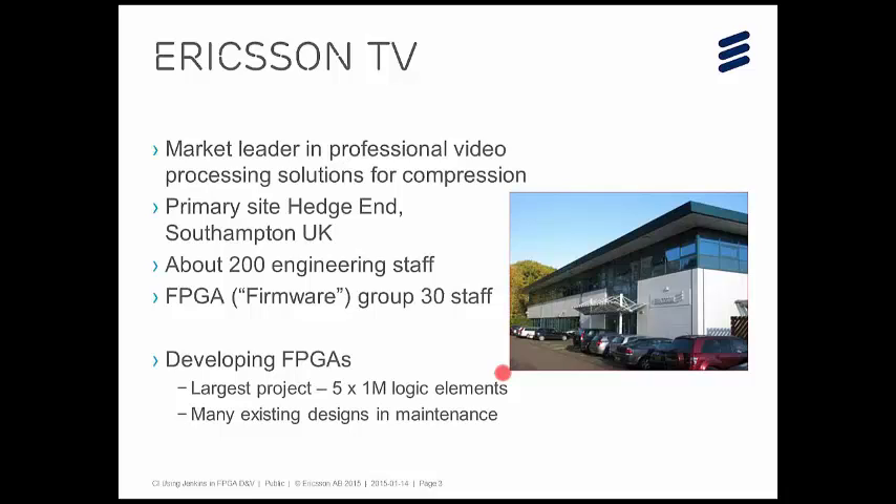Ericsson Television is a market leader in professional video processing solutions for compression — that's broadcast video equipment. Our main site is at Hedge End near Southampton in the UK. There's around 200 engineering staff. We also have an ASIC activity in High Wycombe, so including them it's probably closer to 280. Within that 200 engineering staff there are loads of software engineers, but there's also a little firmware group — the FPGA design and development group — which has about 30 staff.